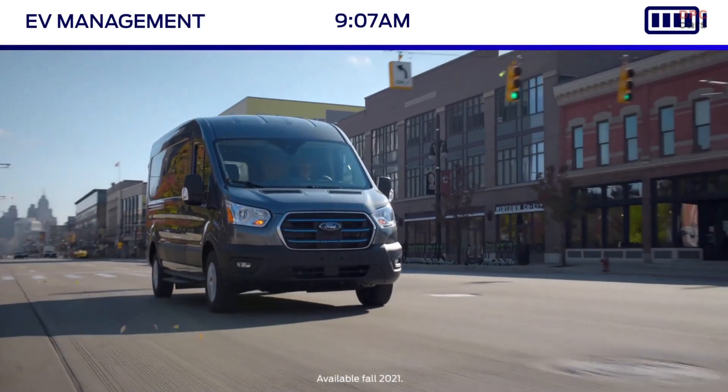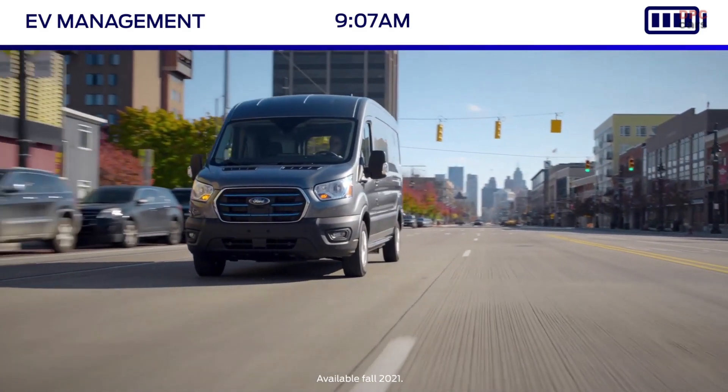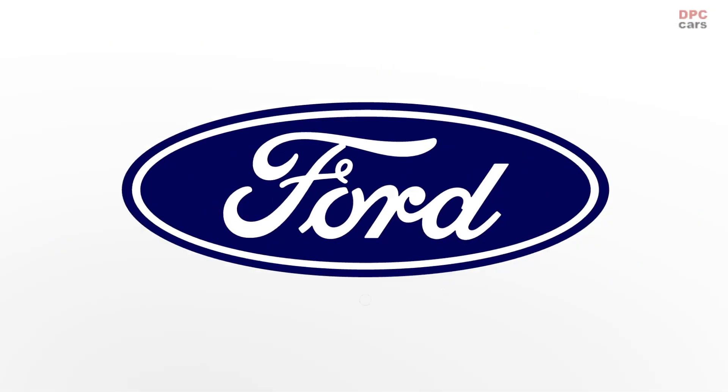And before they head out, drivers can always get a clear picture of the charge state and range in the dashboard. With Ford Telematics Solutions, managers are equipped with all the tools they need to run a productive, efficient electric fleet. So wherever the job takes you, your fleet is always in charge.